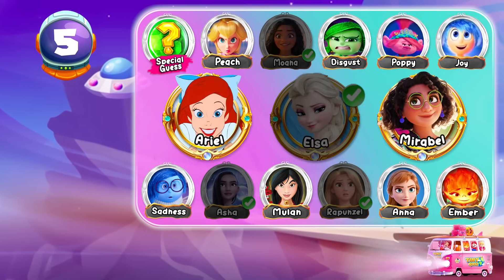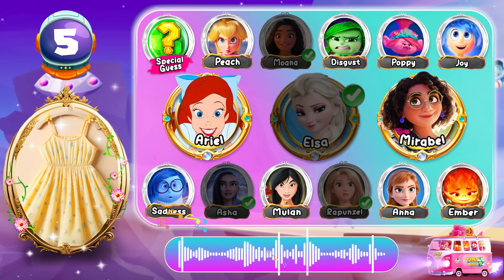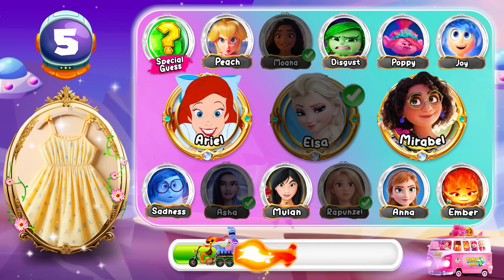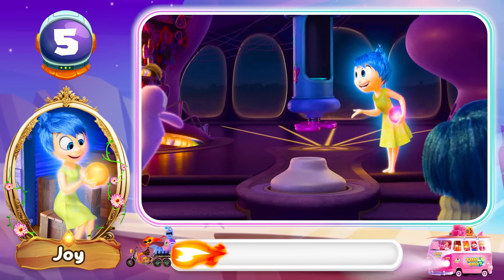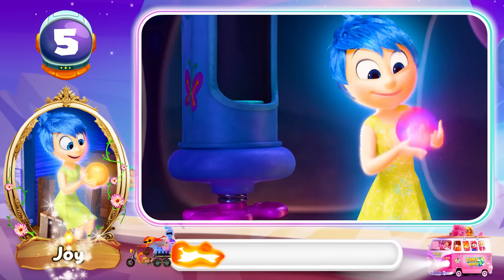Round 5! What's your answer for this dress? This is for all those memories that belong in the back of the mind. Bingo! This is for all those memories that belong in the back of the mind.